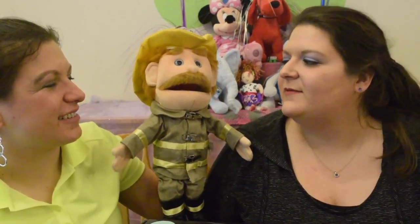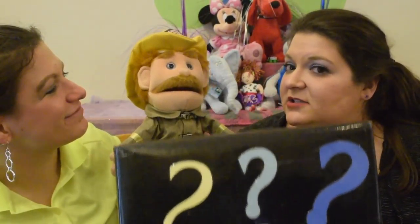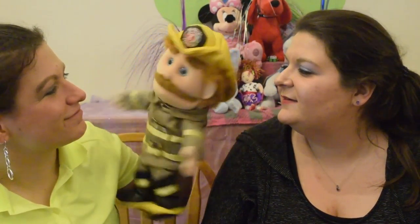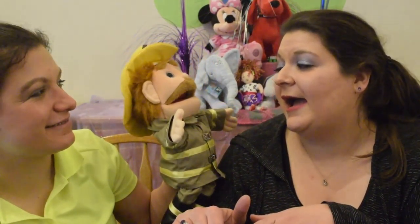Our guest today is Fireman Freddy. Hello, boys and girls. Fireman Freddy, are you ready to help me pick out a blind bag out of the magical mystery box? I am. Do you think we can stump Kira today? Kira says that she can name a book for any character and any kid at any time. We'll see if we can stump her.